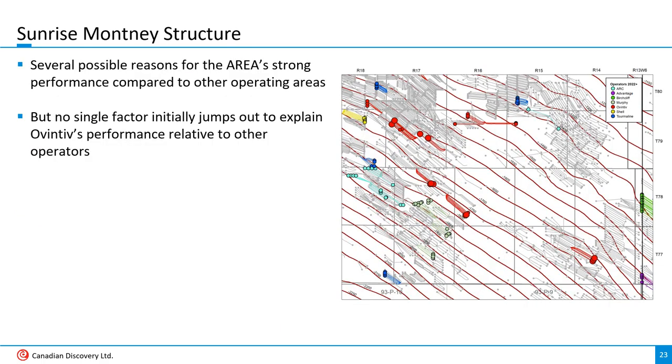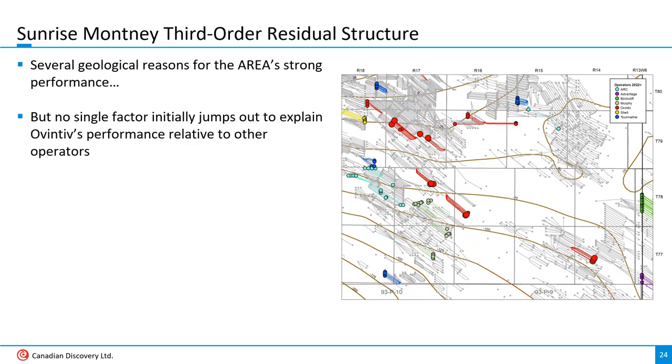When you compare Sunrise overall to other Montney areas, its strong performance can be linked to the Montney's depth and pressure there, but it's hard to figure out why Ovintiv's wells are consistently at the top. A structure map of the top of the Montney shows a consistent dip to the southwest — Ovintiv's wells are in a relatively narrow structural depth range, but nothing else jumps out. A third-order residual structure map, where regional structure has been removed, becomes a bit more irregular, but Ovintiv's wells don't appear to be associated with any particular feature.